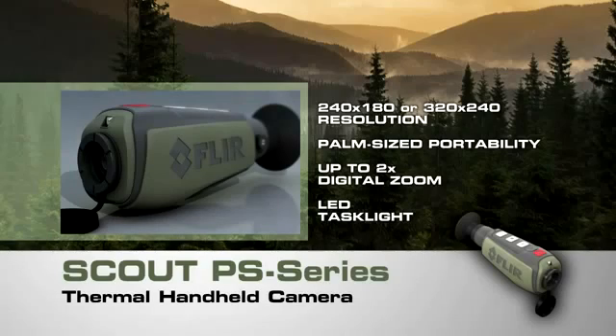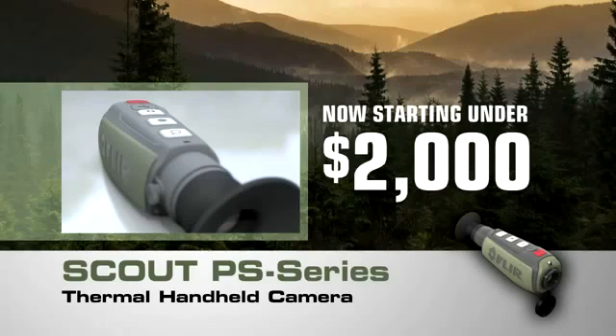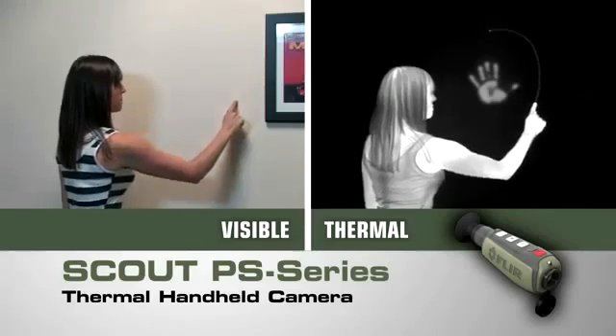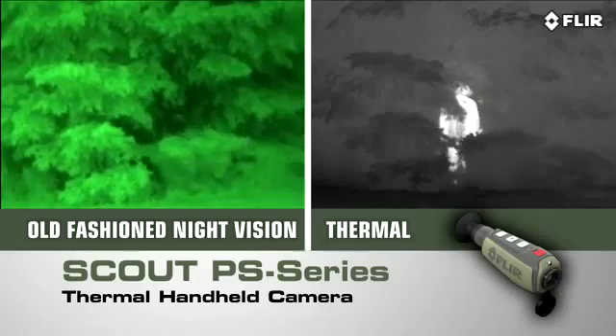Now lighter, smaller, and amazingly affordable. Like all FLIR thermal cameras, the Scout PS series creates images from heat, not light — giving you a serious advantage out in the wild, far superior to other night vision systems.